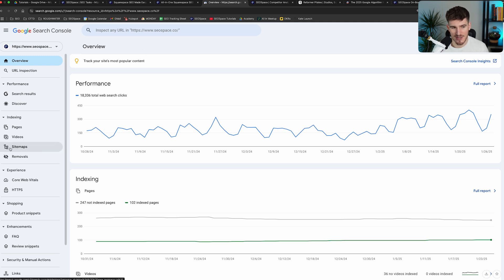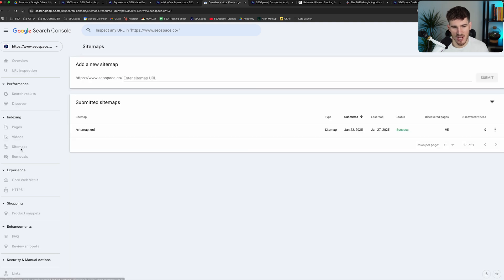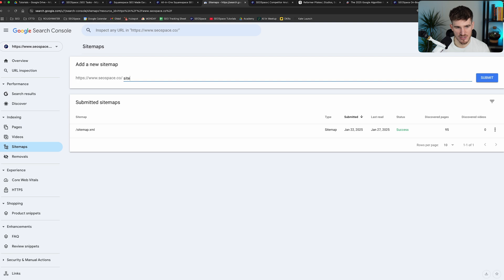In order to submit it, as long as you've connected Google Search Console the way I've just shown you, head over to Sitemaps. Then in the box, type sitemap.xml and press Submit. I've already done this for SEO Space's website, and again this is just going to boost your chances of showing up.